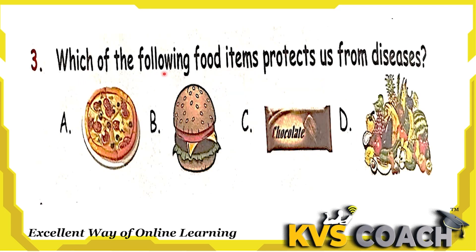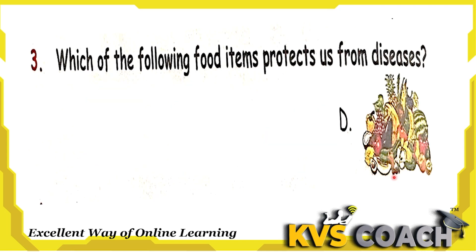Next question: which of the following food items protects us from disease? Option A is pizza — this is junk food. Option B is burger — this is also junk food, not good for health. Option C is chocolate — also not good for health. Option D is fruits. Yes, fruits are very good for health. They increase our immunity and strengthen our immune system. That's why they protect us from disease. So the right answer is option D, fruits.